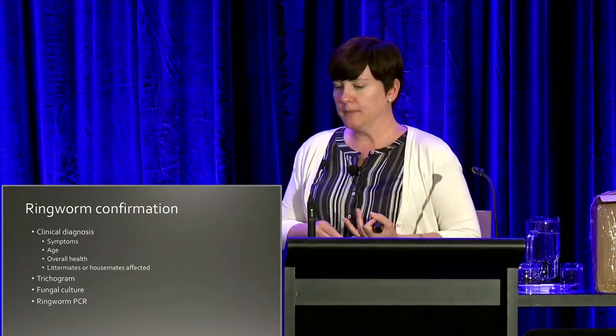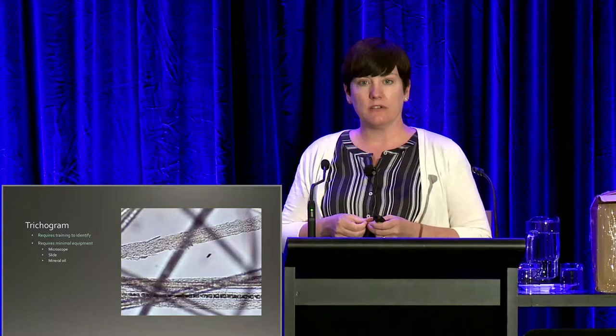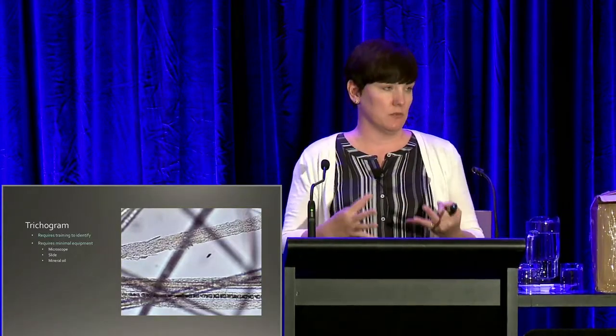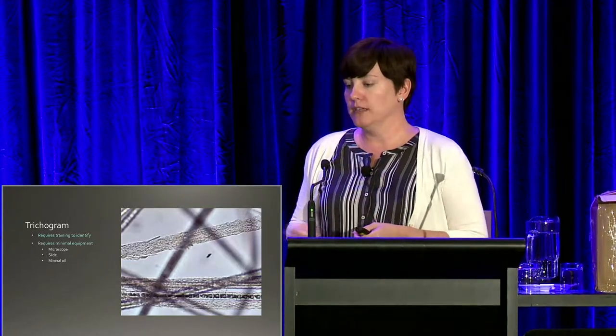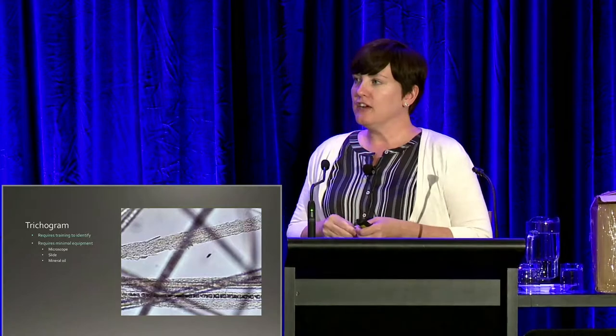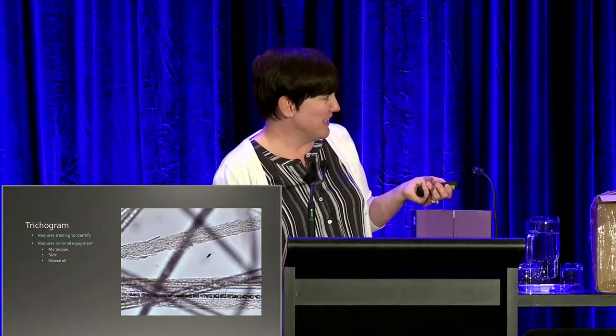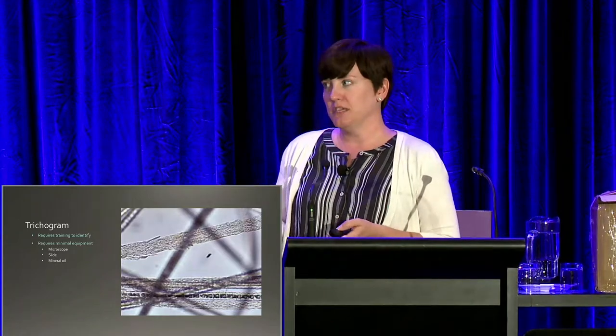Diagnostics include a trichogram, a fungal culture, or ringworm PCR — our newest diagnostic. A trichogram is where you pluck hairs from the lesion area and look at them under the microscope. This requires minimal equipment: a microscope, slides, and a little mineral oil. You take hairs from right around the border of the lesion and look at them — normal hair shafts should be smooth, but with ringworm the edges are all kind of broken up, and sometimes you can even see the spores themselves. If the hair shaft has a non-even broken edge, this is pretty classic for ringworm.